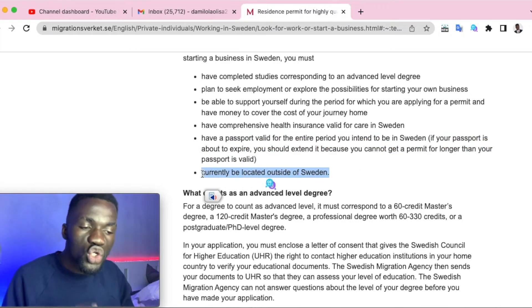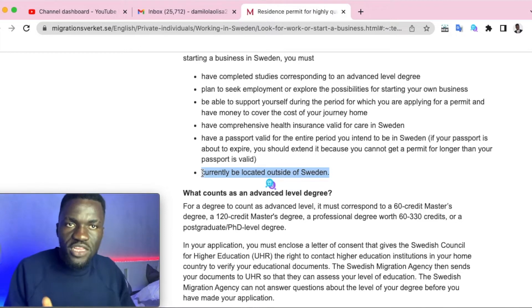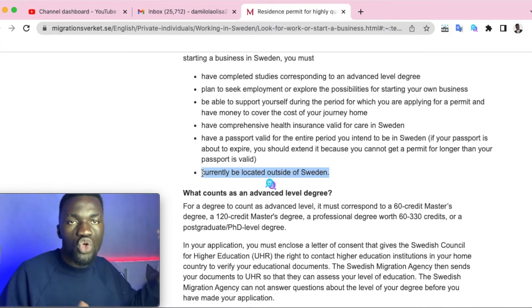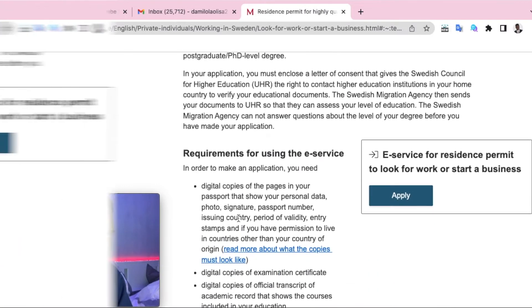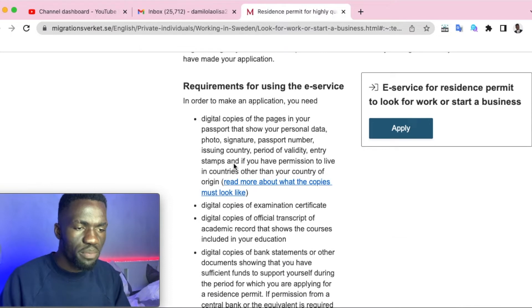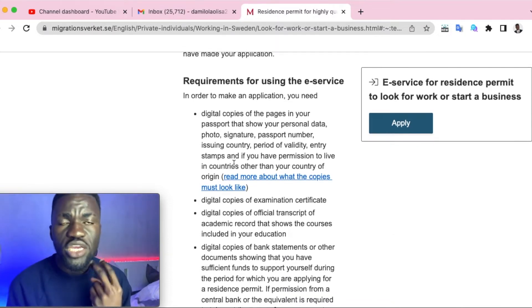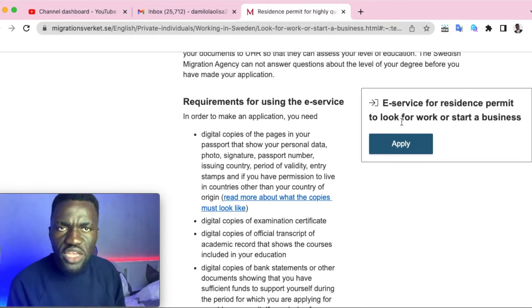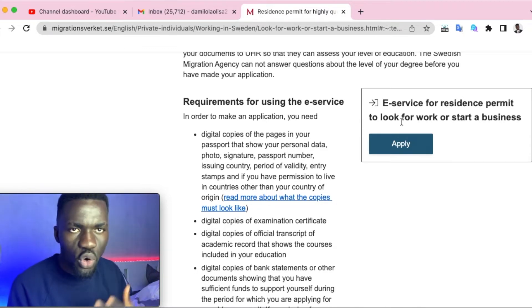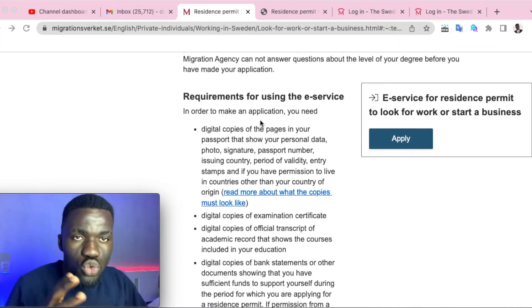You also need a passport valid for at least nine months. Additionally, you should be outside of Sweden when you apply — they want people from outside Sweden to come in. There are two main ways to apply: either online through their e-service, or by submitting your application directly to the Swedish embassy or consulate in your country.